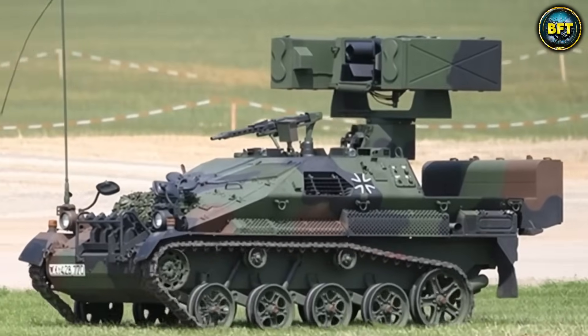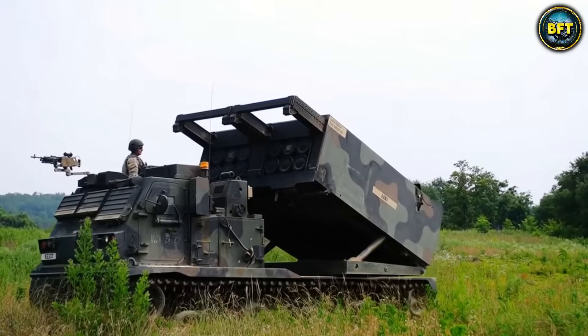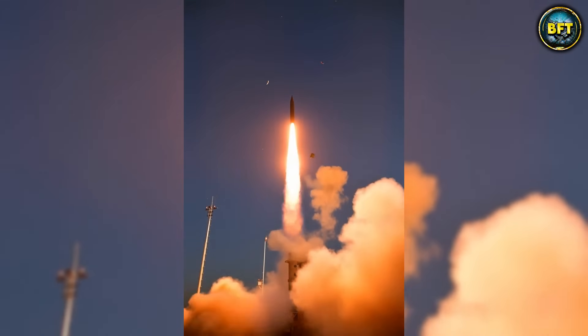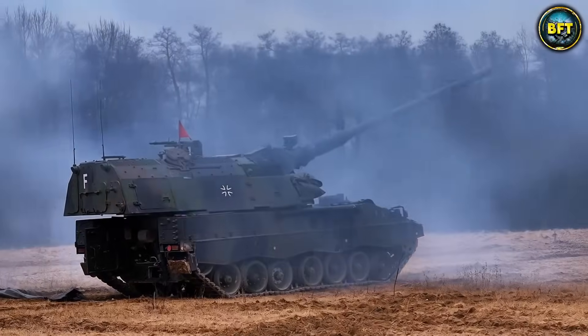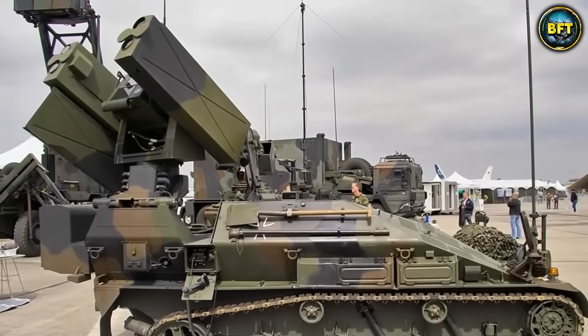And there you have it, folks — these were the 10 best defense systems in the German Army. Do you agree with this list? Let us know in the comments below, and don't forget to like and subscribe if you want to see more rankings like these.